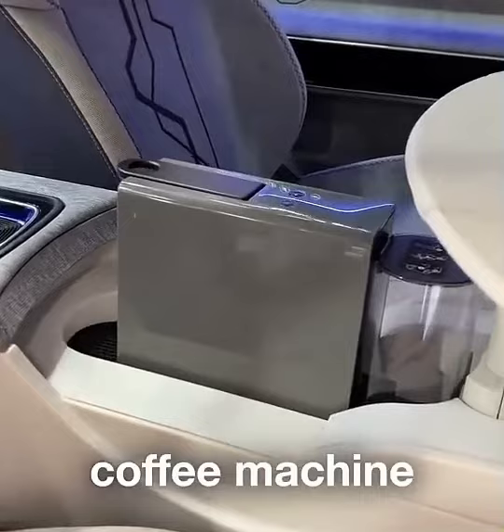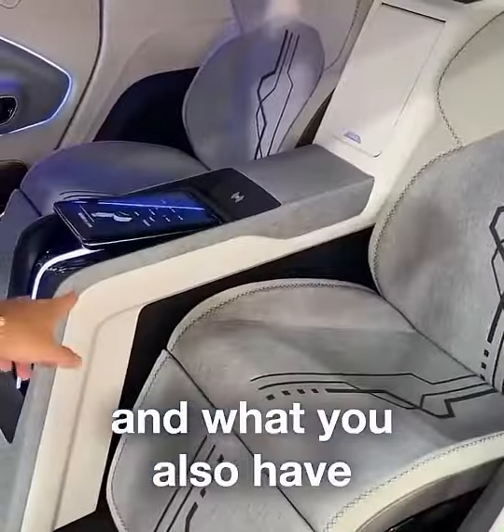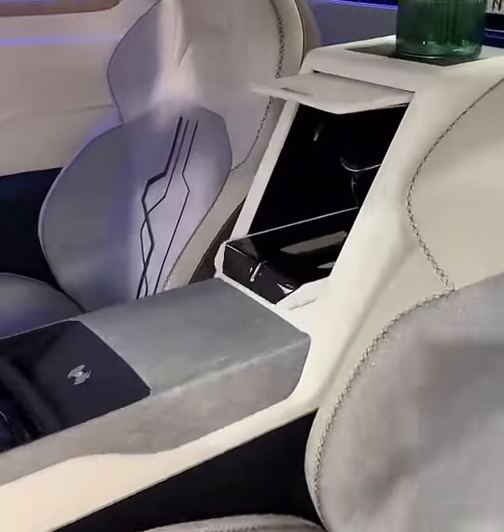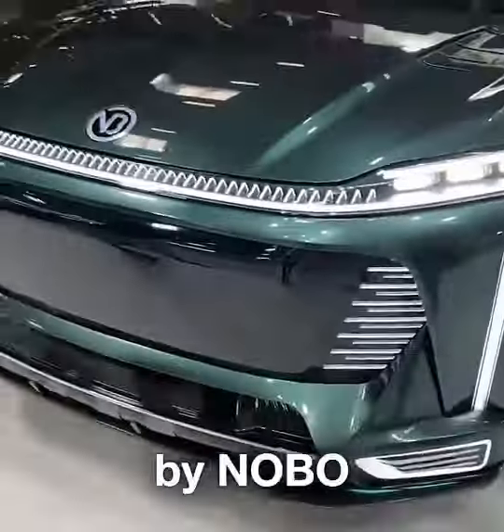Coffee machine. Hidden TV. And what you also have is a touch screen. And that right there is for your champagne. So, this is actually designed by Helmo.